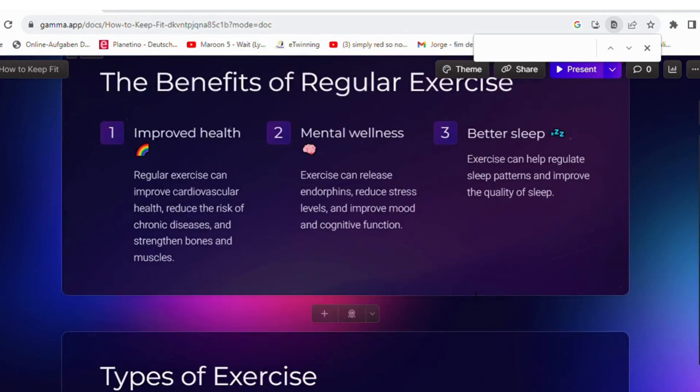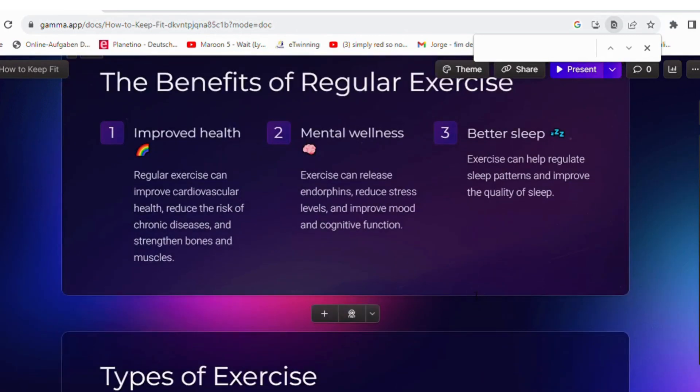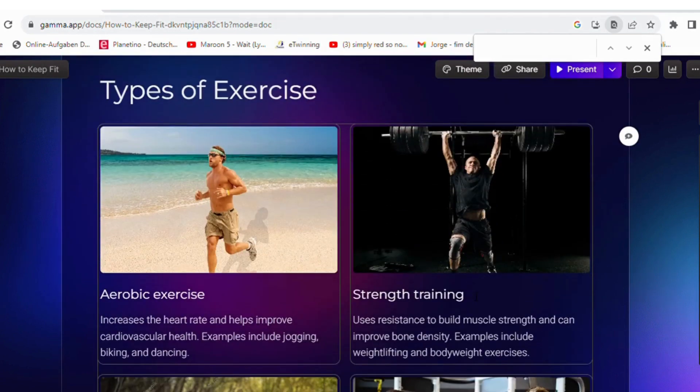This is the result. Mind-blowing, right? Look at how good this looks and how much time you've saved. You can keep and share it, of course.